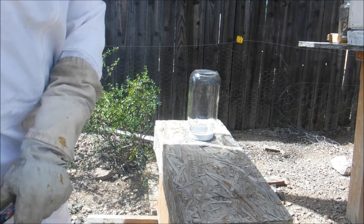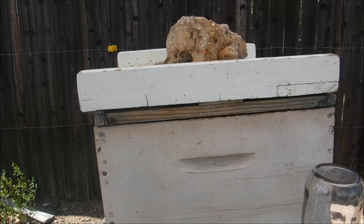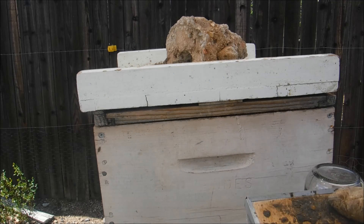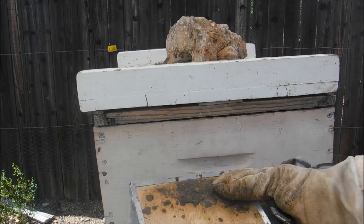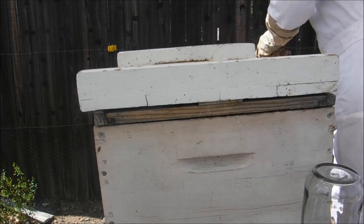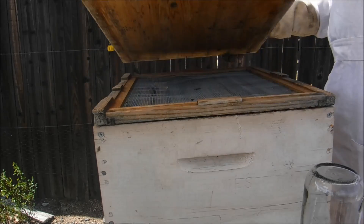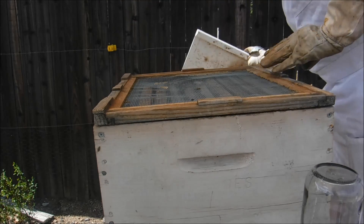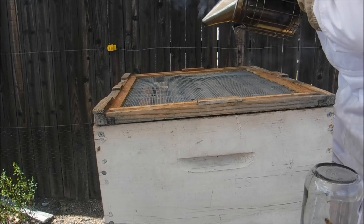That's it for that one. Let me get set up on the next one and we'll get started on that inspection. This here is hive two - this is a hive I picked up at Gladden Farms this winter. I found the queen on this one and was supposed to mark her green, but my green marker wasn't working, so we'll see - hopefully she's still in here. There's not as many bees in here as I'd like to see.